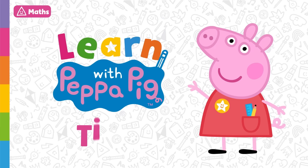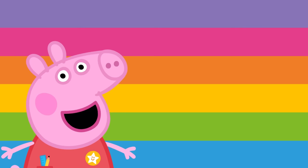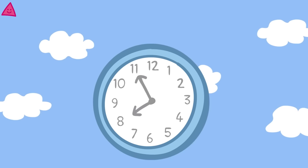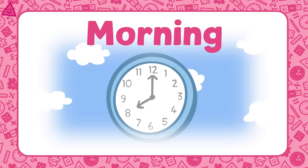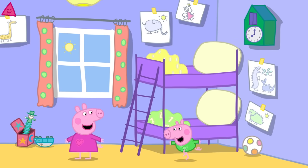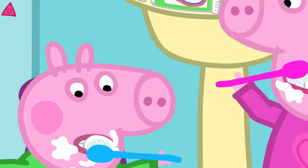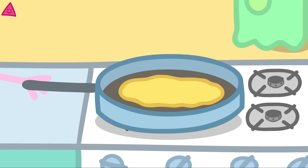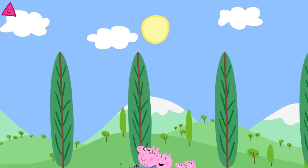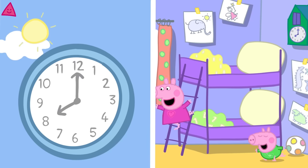Learn with Peppa Pig: Time. Today we are going to learn about the different times of the day and what we might do at those times. Here is a clock — shall we start our day? Let's go! Look, it's morning and the sun has risen. Good morning, Peppa. Good morning, George. Peppa and George have woken up — they get out of bed, brush their teeth and get dressed. Time for some breakfast! Then Mummy and Daddy Pig drive them to playgroup. In the morning, the sun rises and we wake up and start our day.